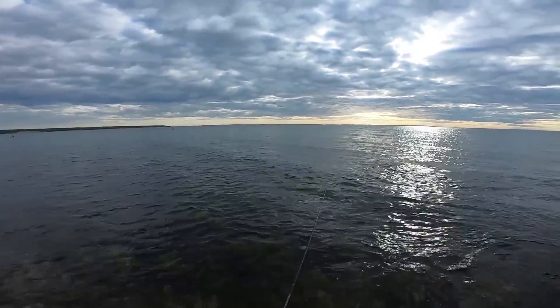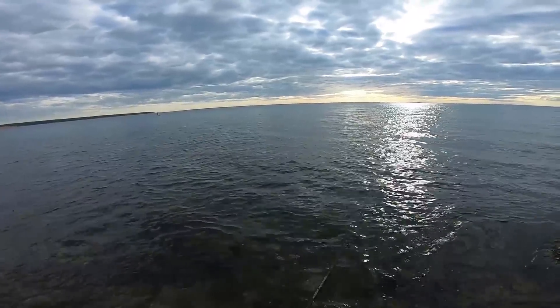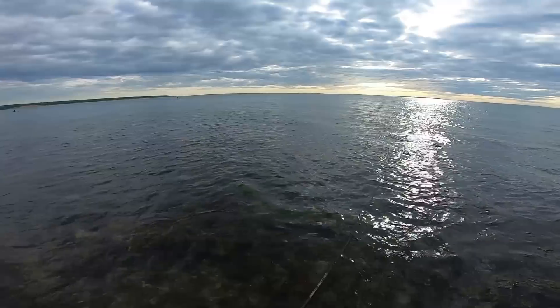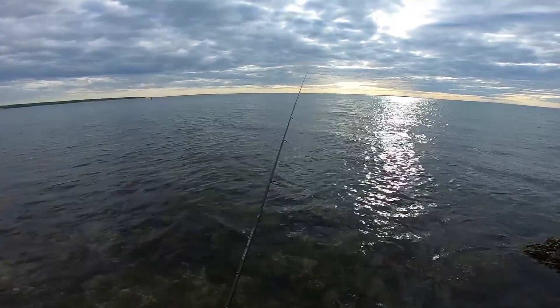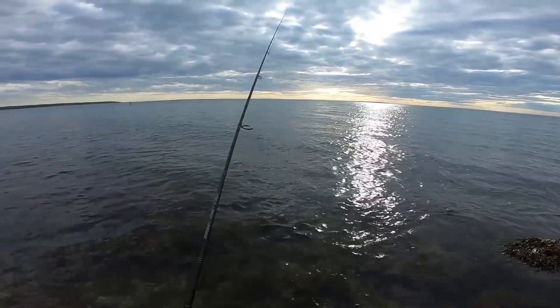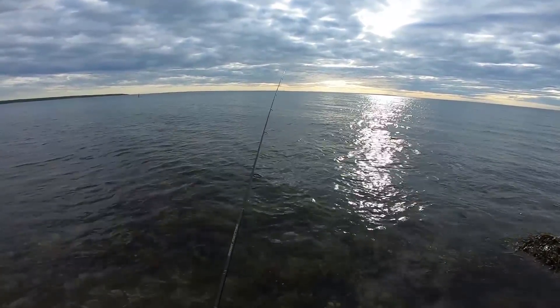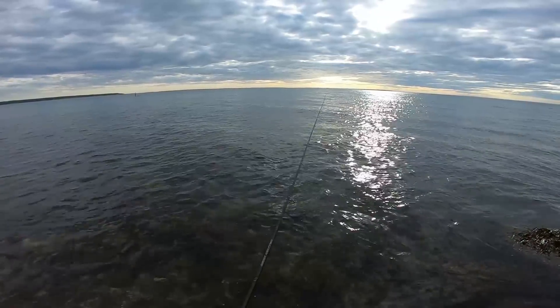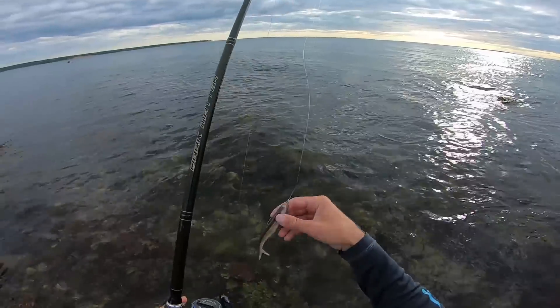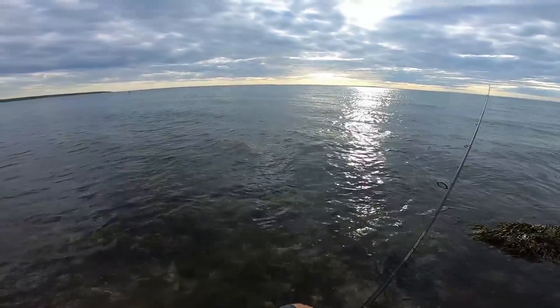We'll probably take about ten to twenty casts here, see if we get any bites on this, and maybe switch it up and keep moving down a little bit. Don't have a whole lot of current yet — oh, just got hit right there. Good sign. That's probably a little striper — yeah, no teeth marks, so definitely a little bass.